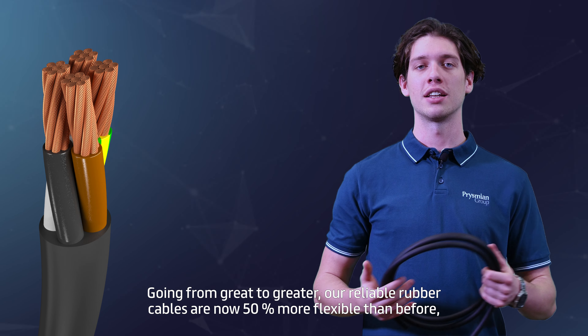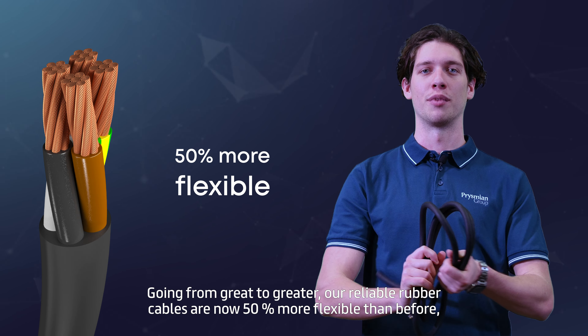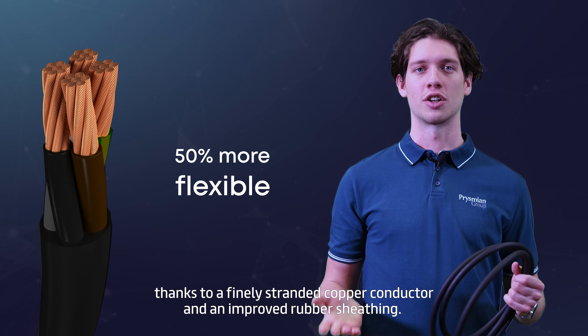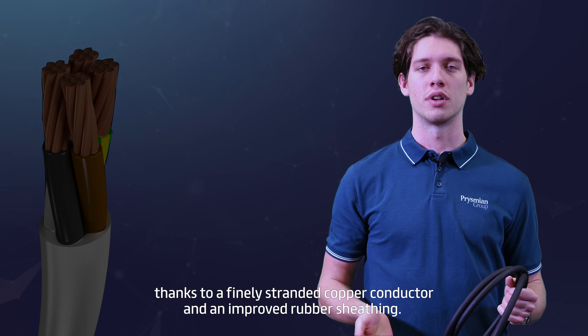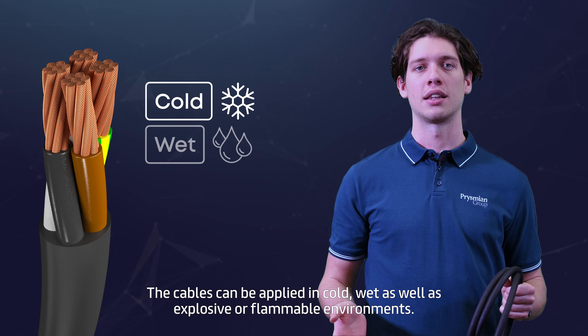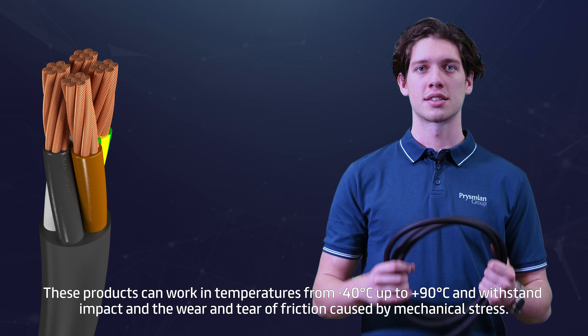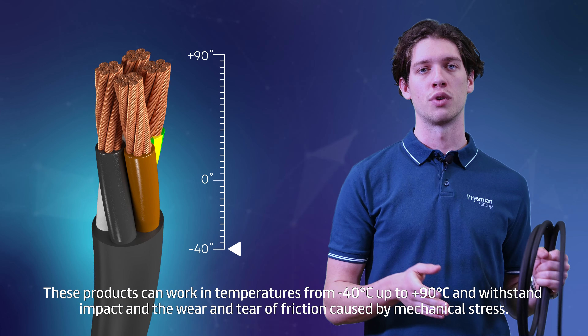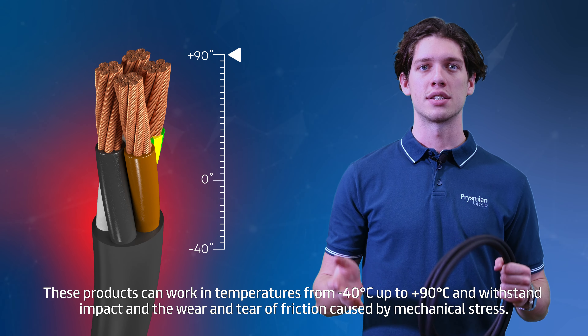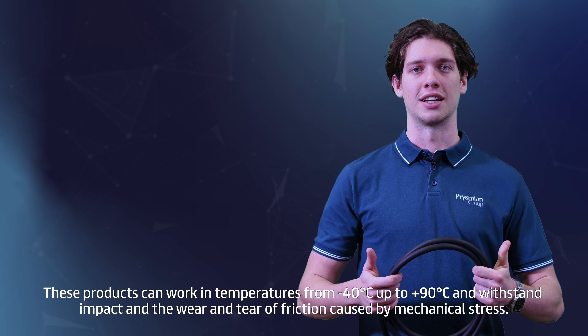Going from great to greater, our reliable rubber cables are now 50% more flexible than before, thanks to a finely stranded copper conductor and an improved rubber sheathing. The cables can be applied in cold, wet, as well as explosive or flammable environments. These products can work in temperatures from minus 40 up to 90 degrees Celsius and withstand impact, wear and tear, and friction caused by mechanical stress.